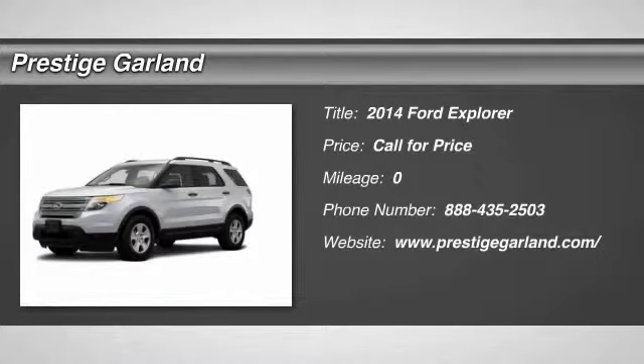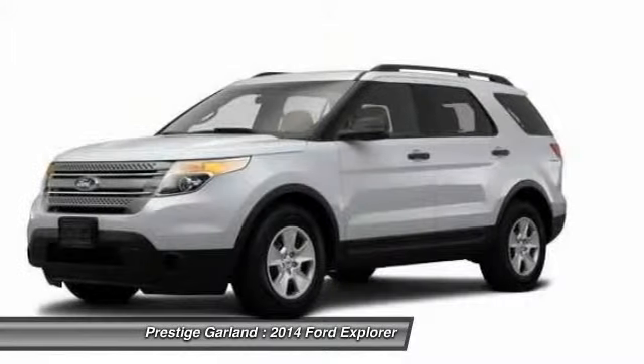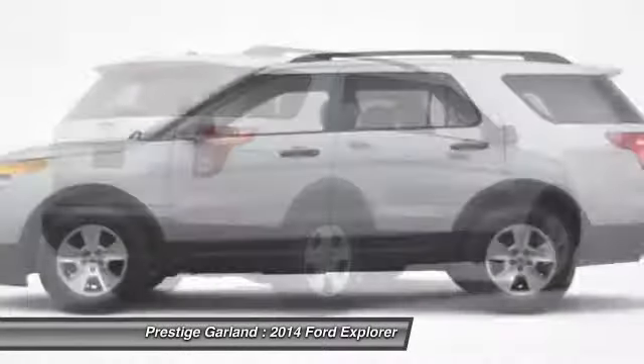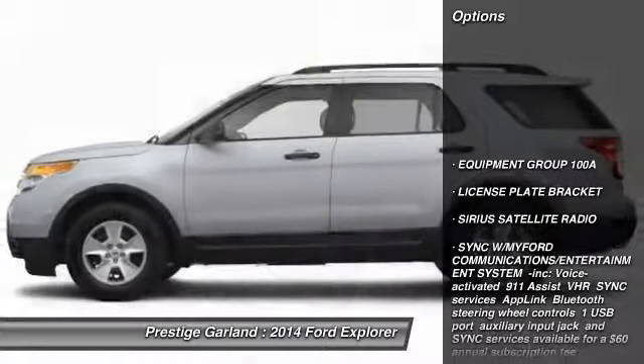The 2014 Ford Explorer. You've got a lot of capabilities to call on in a Ford Explorer. Don't underestimate your choices. Here are some of this vehicle's great options.